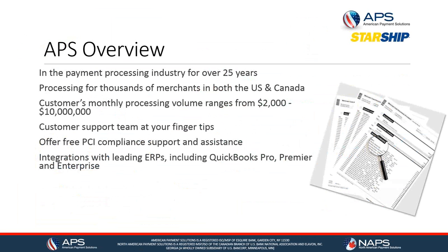Another thing we offer is PCI compliance support, which is very important for anybody processing credit cards. We have integrations with leading ERPs including QuickBooks Pro, Premier, and Enterprise.